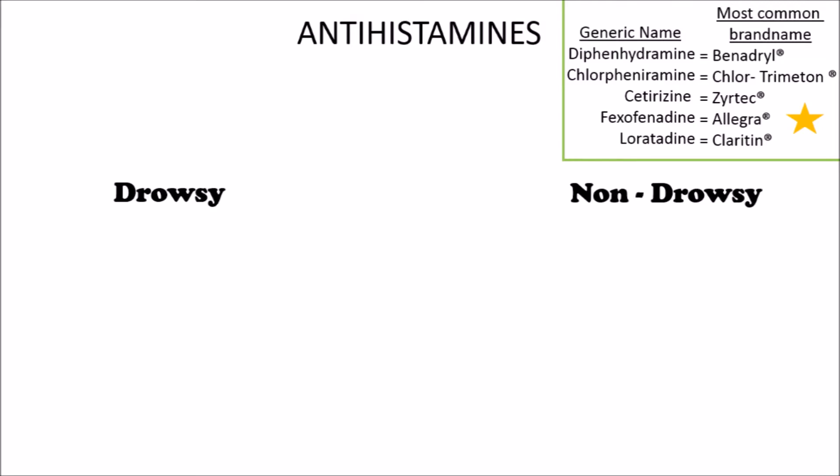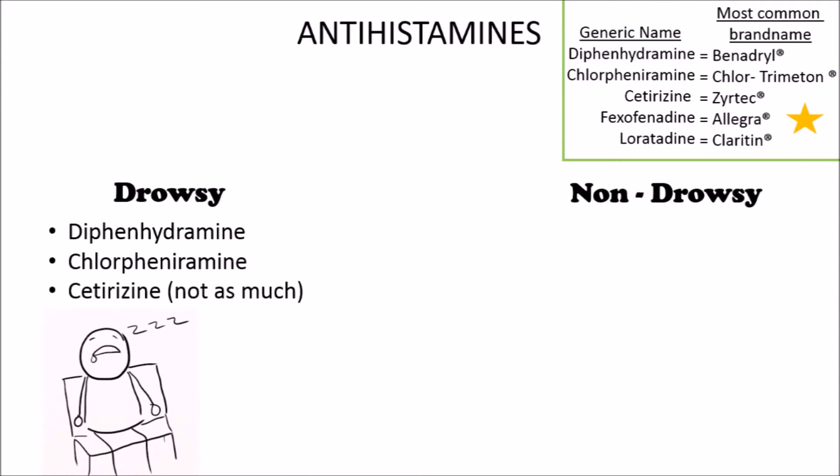There are two types of antihistamines: drowsy and non-drowsy. In the drowsy category, we have diphenhydramine — most people are familiar with the brand name Benadryl. Chlorpheniramine, also known as Chlor-Trimeton, will also make you drowsy. Cetirizine, commonly known as Zyrtec, can make you drowsy, but not as much as the other two.